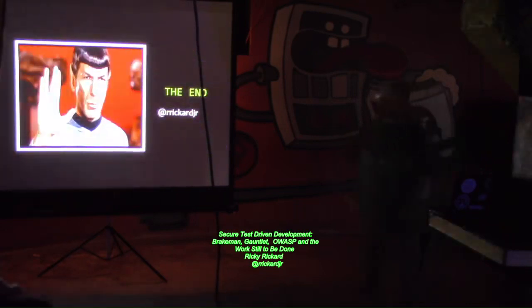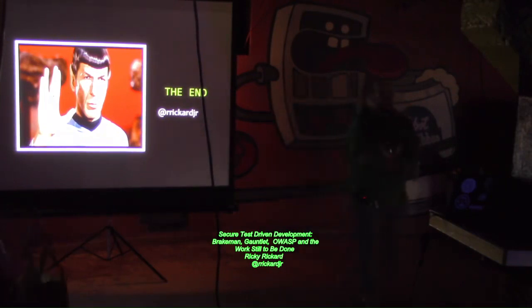In closing, live long and prosper. Thank you guys for giving up a little bit of lunch to listen to me talk, and enjoy the rest of your day here at B-Sides Cleveland.